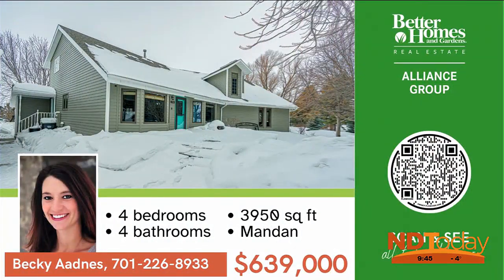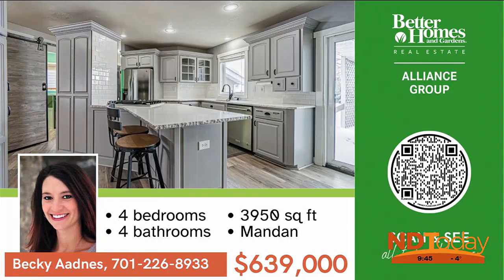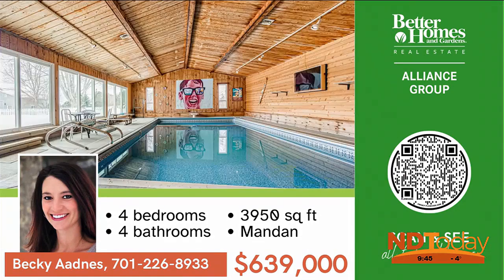So much character, plus an indoor pool, five-car garage, and over an acre of land, all within city limits. This home has something for everyone. Schedule a tour today.